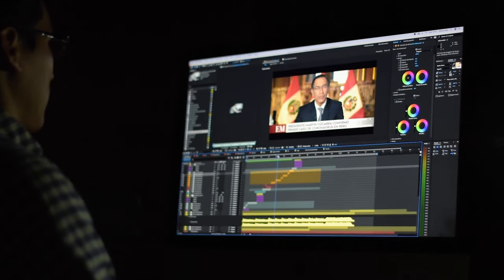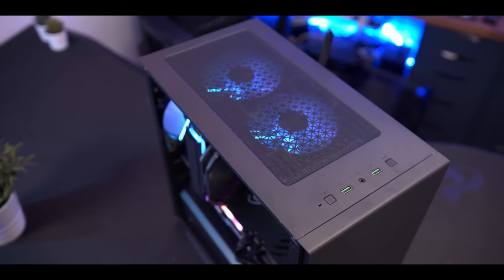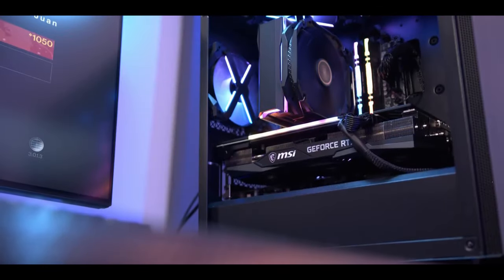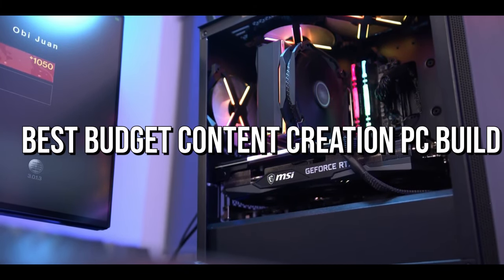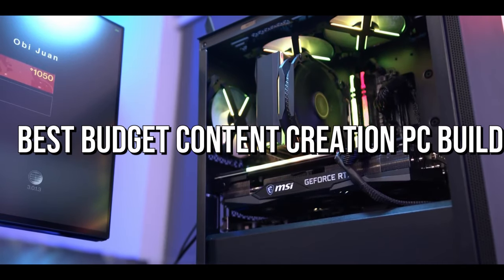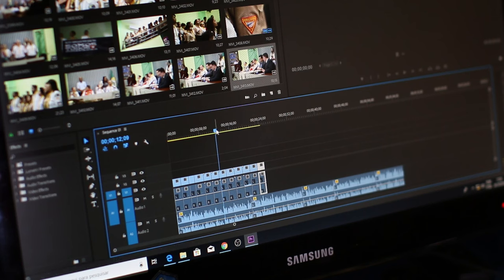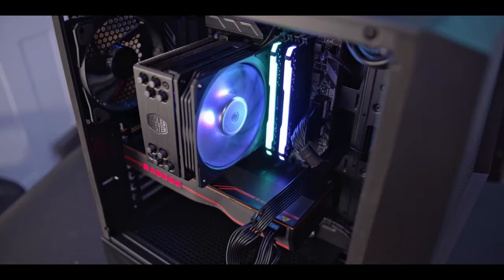If you want to start your content creation journey, investing in a PC build capable of video editing is a great idea. Maybe you're already a content creator working with a tight budget, so I will show you a budget content creation PC build that is good for gaming at 1080p, and for video editing or production work you can do it at 1440p and even 4K depending on your workload. Remember, a content creation PC build is different than a gaming PC build.